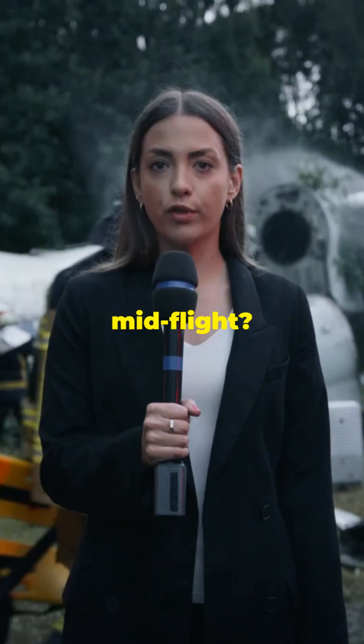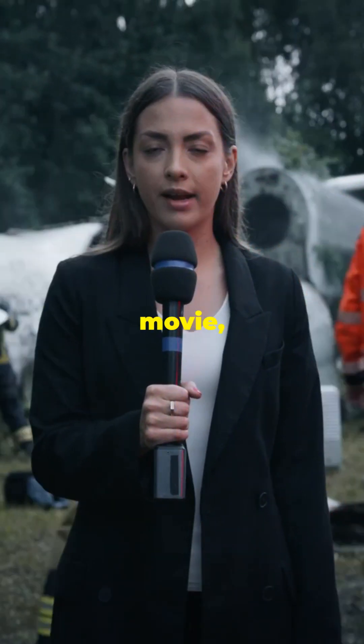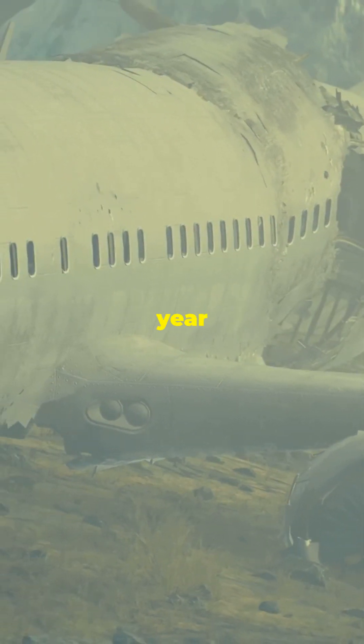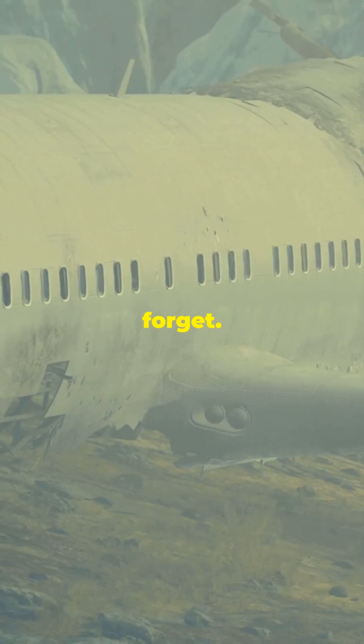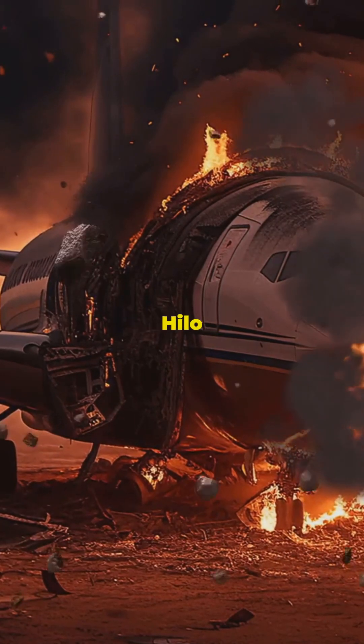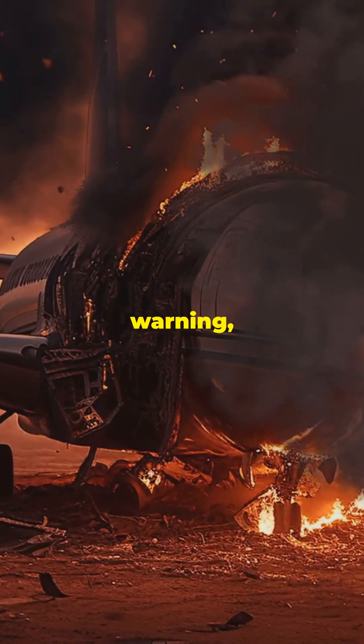What if your plane turned into a convertible mid-flight? Sounds like a scene from a movie, right? This actually happened in 1988 — a year that aviation history would never forget. Aloha Airlines Flight 243 was flying between Hilo and Honolulu when, without warning, the roof tore off.